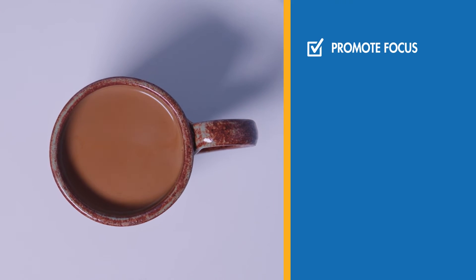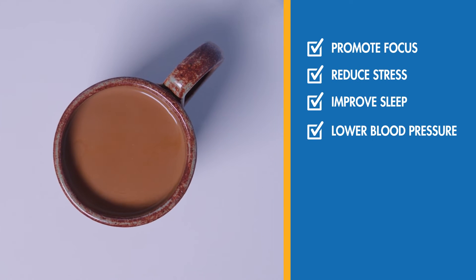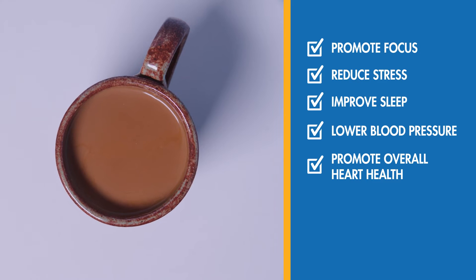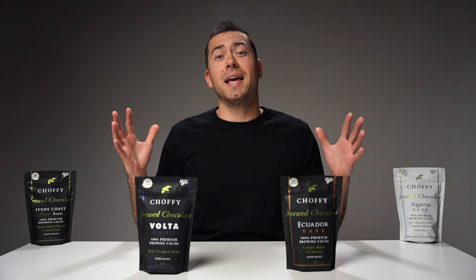Choffee is also packed with antioxidants to neutralize toxins and can even help repair damage from free radicals. Drinking Choffee can promote focus, reduce stress, improve sleep, lower blood pressure, promote overall heart health, aid in digestion, and build strong bones. Yeah, it does a lot.